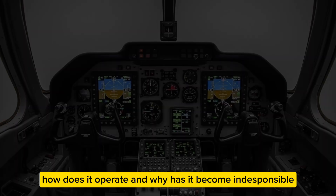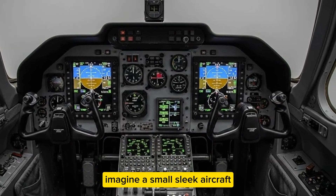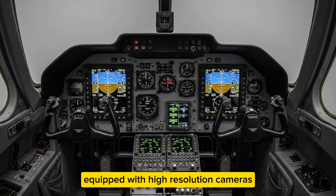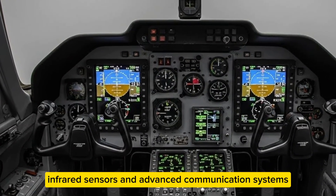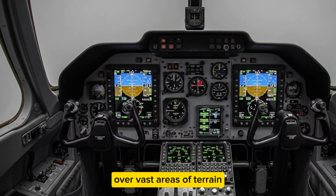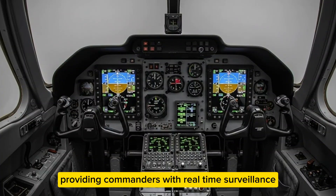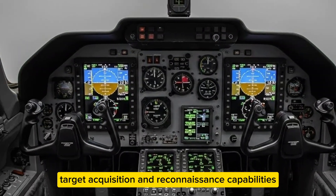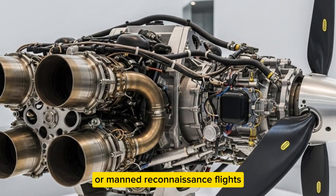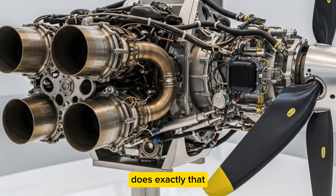What makes this drone so effective, how does it operate, and why has it become indispensable to modern armed forces? Imagine a small, sleek aircraft launched from a portable catapult or runway, ascending silently into the sky, equipped with high-resolution cameras, infrared sensors, and advanced communication systems. The RQ-7 Shadow was designed specifically for tactical operations, providing commanders with real-time surveillance, target acquisition, and reconnaissance capabilities — replacing dozens of ground scouts or manned reconnaissance flights.